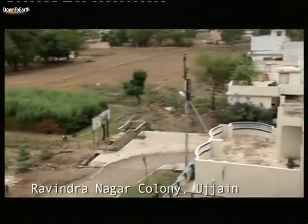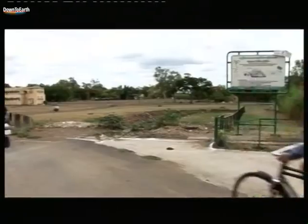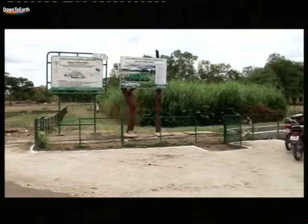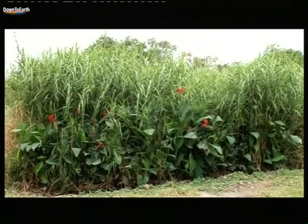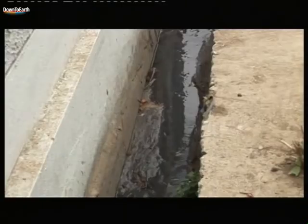The residents of Ravindranagar colony in Ujjain, Madhya Pradesh have created a reed bed system, also called a constructed wetland, with a surface area of 42 square meters for treating about 13 kilolitres of sewage per day. All the domestic sewage, both black and grey water, from this complex is treated through a natural process using plants.